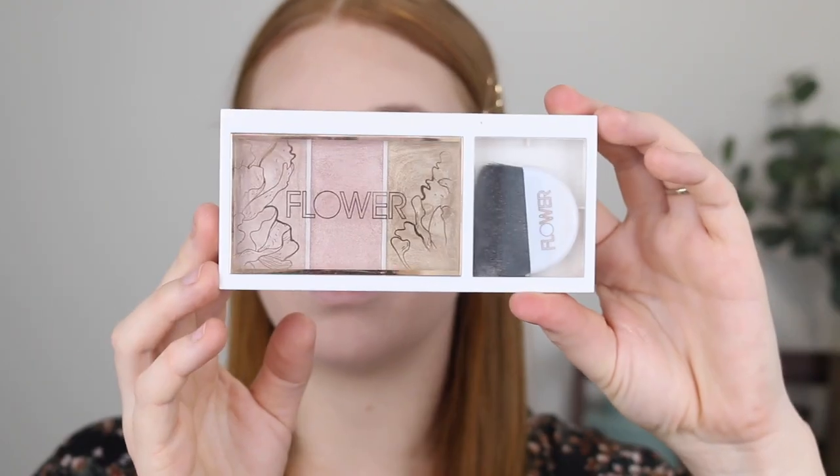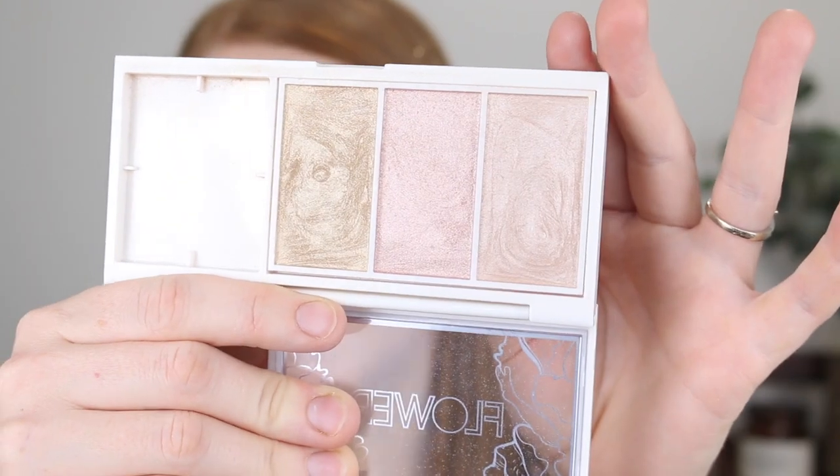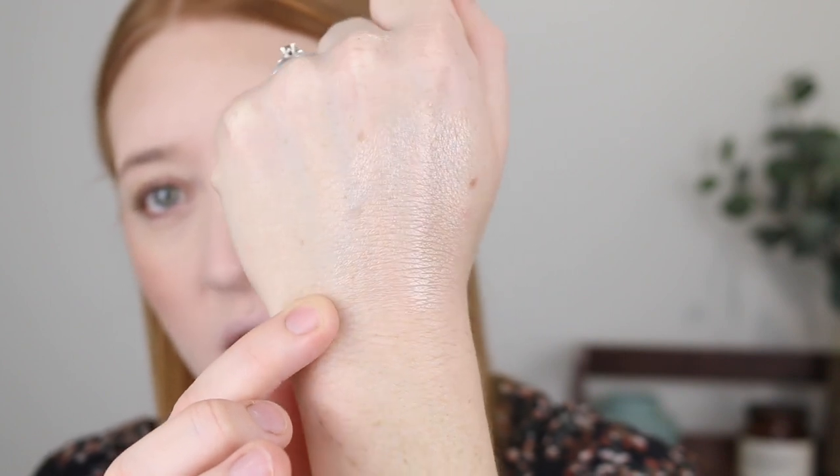For highlighter I'm going in with the Flower Beauty Shimmer and Strobe Highlighting Palette. There are three shades — my preferred shade, a pink that's a bit too pink and looks icy on the skin, and a gold that's a bit deep for my complexion. These are a really beautiful soft formula, not chunky or glittery at all — look at that sheen! This whole palette is only $10. I went a bit heavy-handed at first, so I'm tapping over it with my sponge to take away some of the pigment for a more natural glow.